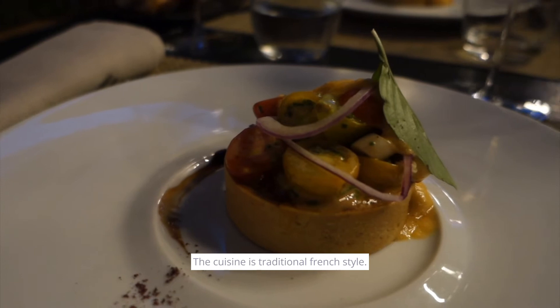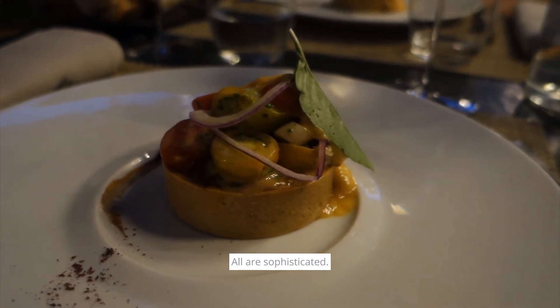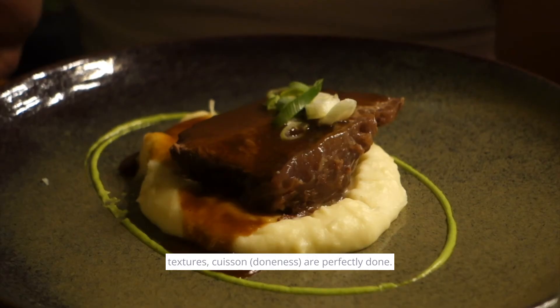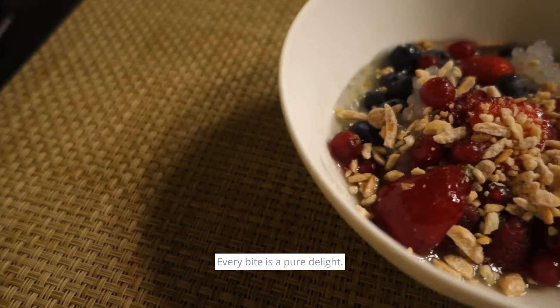The cuisine here is traditional French style. Everything is sophisticated — even the little details like the garnish, the texture, and the cuisson are all perfectly done. Every bite is a pure delight.